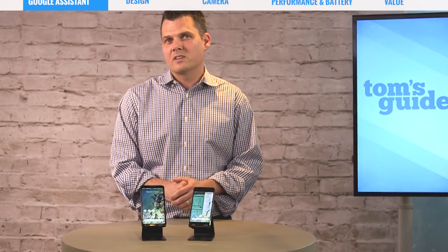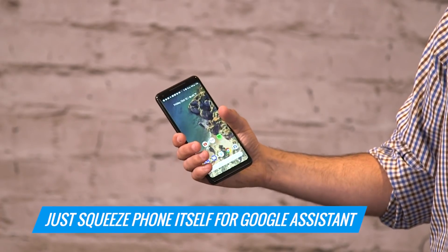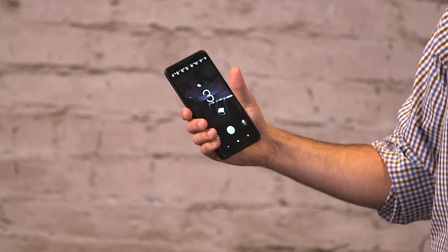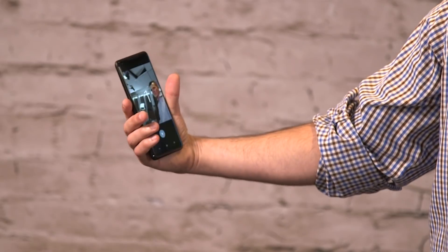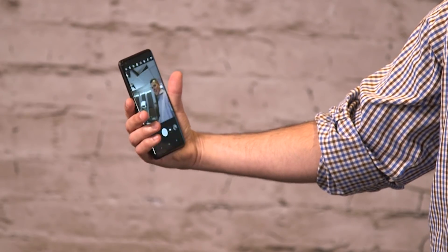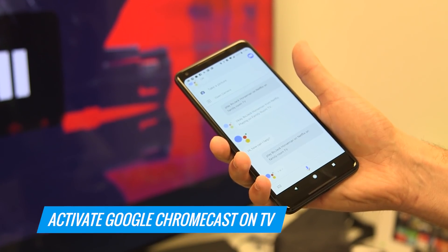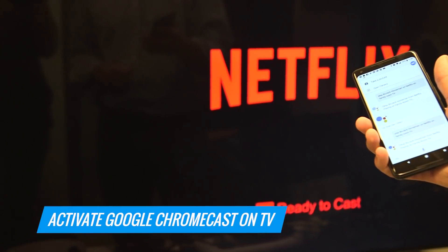Sorry Siri, you're just not good enough. Google Assistant on the Pixel 2 and the Pixel 2 XL isn't just smart, it's very easy to turn on by squeezing the phone itself. You could do everything from looking up information, to answering questions, to firing up a song on Spotify, or you could even say play BoJack Horseman on my family room TV and it'll just start going.